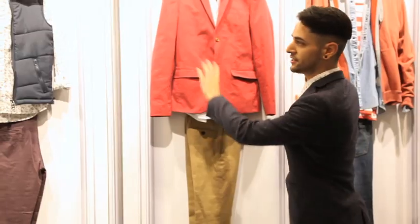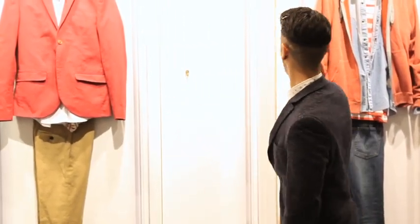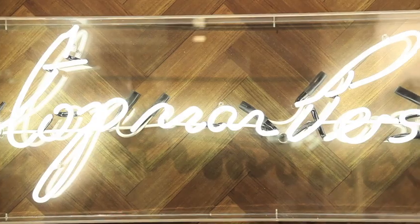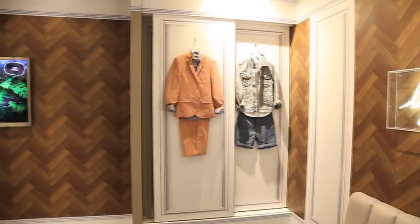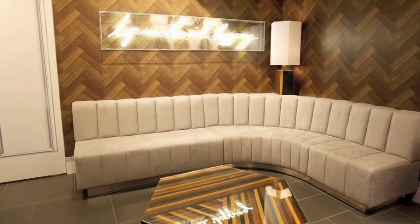It needed to be quite slick, quite young feeling, and presenting the clothes in a really interesting way was quite important as well. The main finishes were the wall panelling and the parquet floor details, which we've actually got on the walls and the ceiling. For those I used a photographic print rather than real Regency panels or parquet — that keeps it a bit more edgy and younger, and it gives Topman the opportunity to change the space radically if they want to.